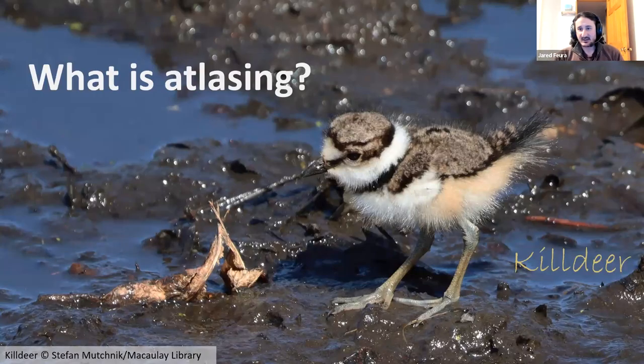I'm going to start off with a little bit of atlasing intro. Julie did tell me you guys are pretty active and know what you're doing already for the most part, but just in case someone new has come in, I just wanted to cover some of this atlasing intro briefly.